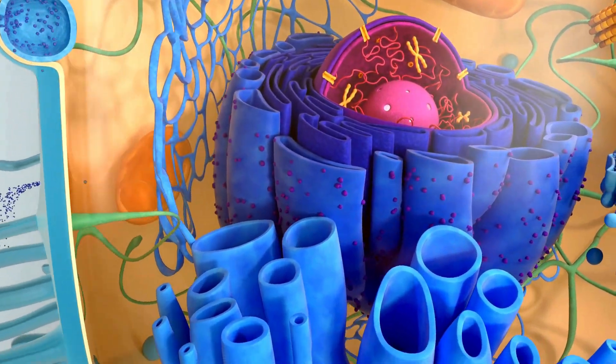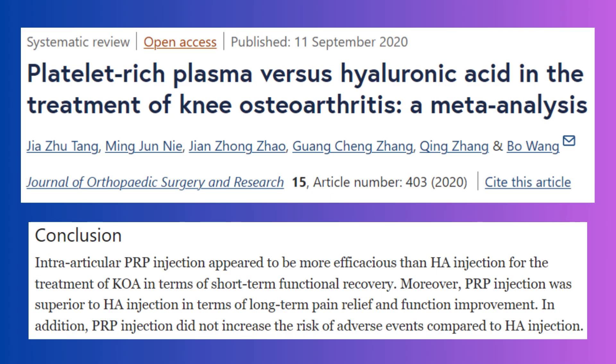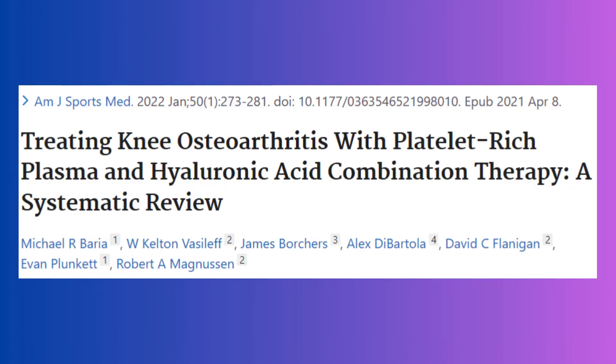PRP has been shown to reduce levels of inflammatory cytokines and improve pain. In a meta-analysis of trials, platelet-rich plasma was found to be more effective than hyaluronic acid in both short- and long-term pain relief and functional improvement, with no increase in side effects. Recent studies have also shown that combining the two may actually be the most effective form of injection, as hyaluronic acid and PRP work through different mechanisms. In a systematic review in the American Journal of Sports Medicine, combination therapy with PRP and hyaluronic acid improved patient-reported outcome measures and was found to be better than hyaluronic acid alone.